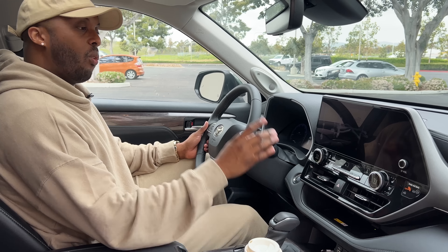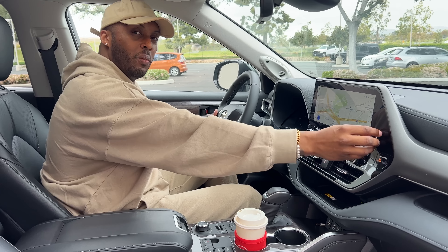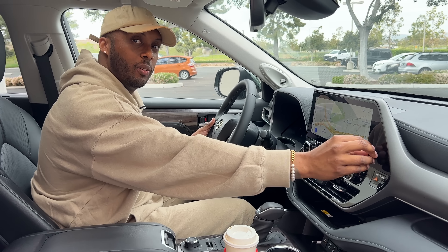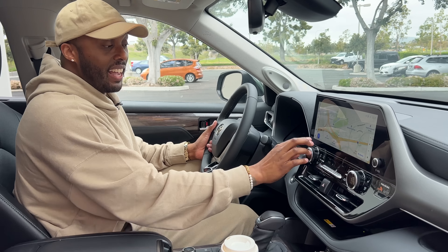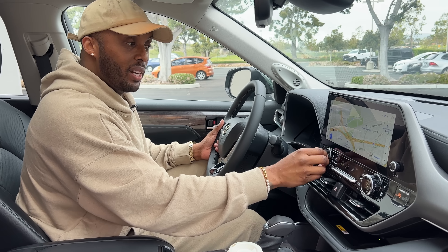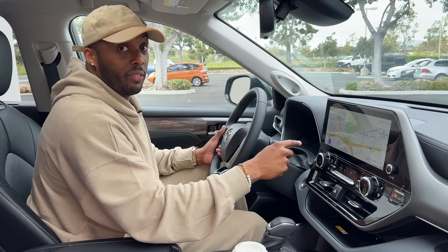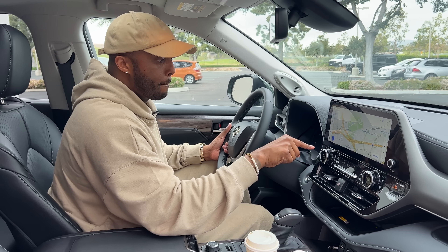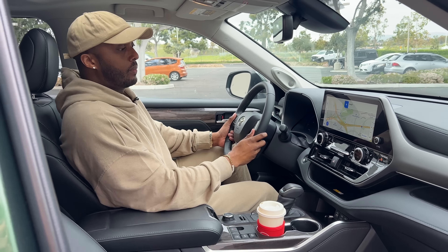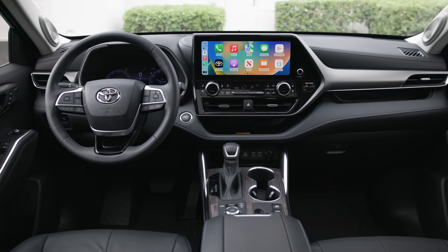My only complaint is that the volume knob is positioned all the way over on the passenger side — I don't want passengers changing my volume. On the positive side, the HVAC controls aren't integrated into the screen; you get tangible buttons for rotating and pressing, which is great when driving.